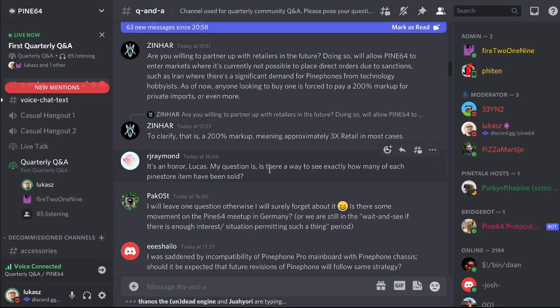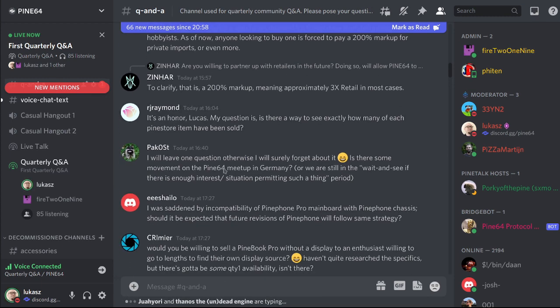Is there a way to see exactly how many Pine Store items have been sold? No, there is not a way to see how many items have been sold.